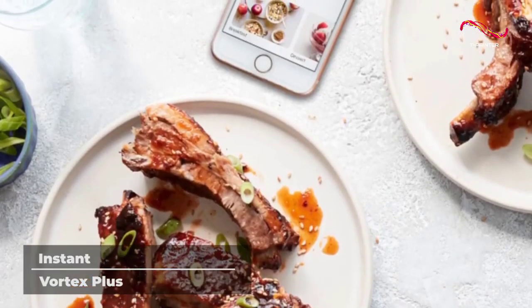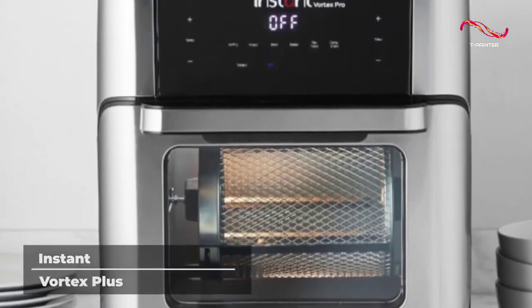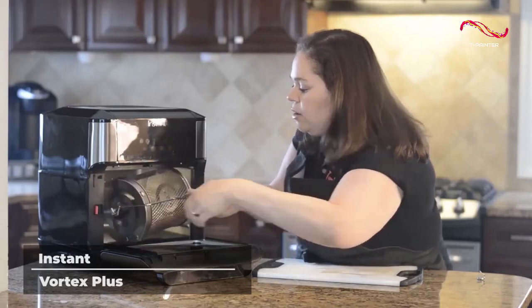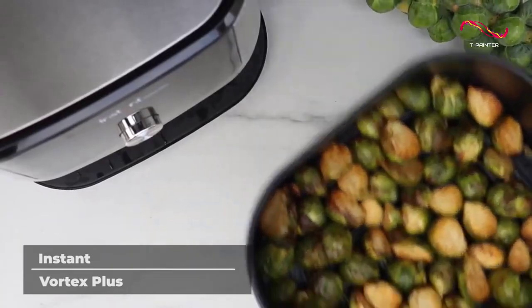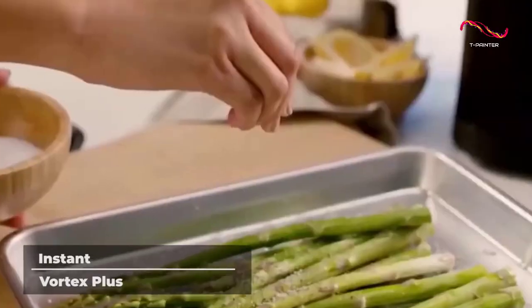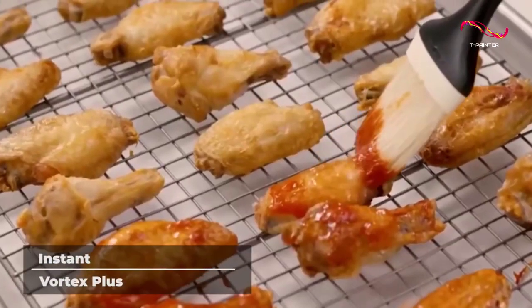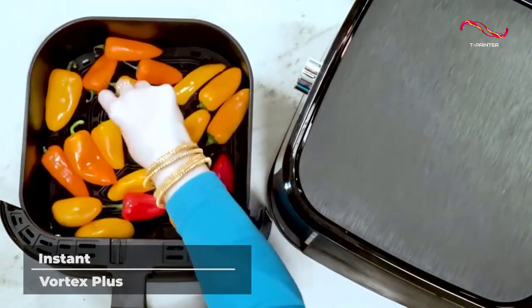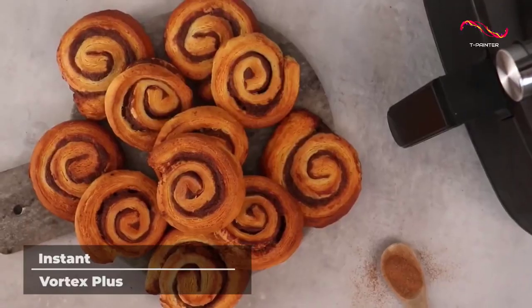It makes it easy. Plus, it's non-stick and dishwasher safe, so cleaning up after a meal is easier than ever before. This versatile and cutting-edge kitchen appliance will amaze you with how many functions it has, and not only does it do a lot, it does it all very well. As an added benefit, everything you cook inside will be healthier than cooking other ways — the Instant Vortex Plus uses 95% less oil than traditional deep frying, so you can lead a happier, healthier life.